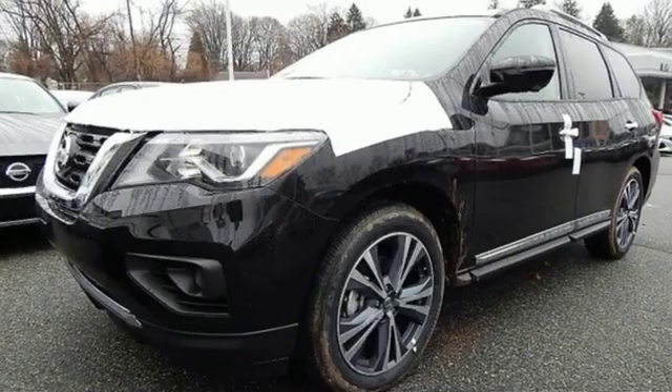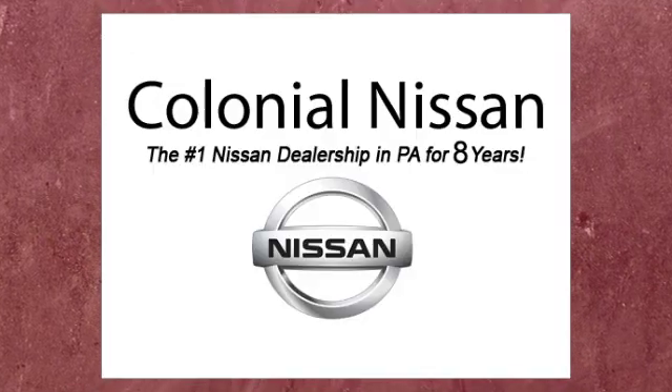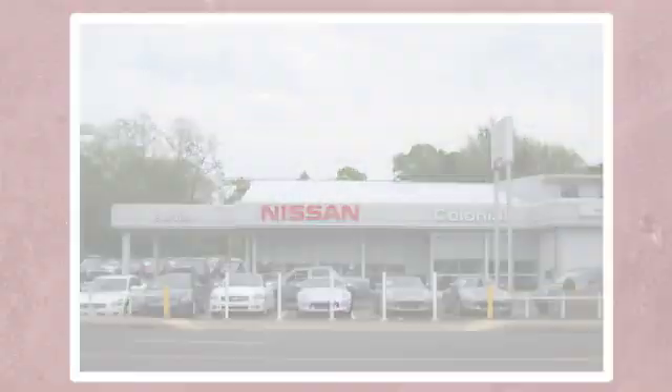Nissan excites the senses. You'll never know till you try. Test drive it today. If you can't make a deal with Colonial Nissan, you can't make a deal with anybody.